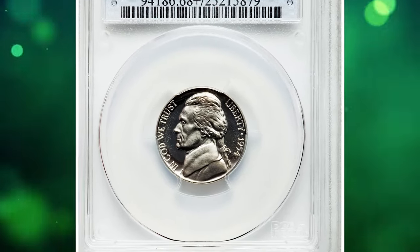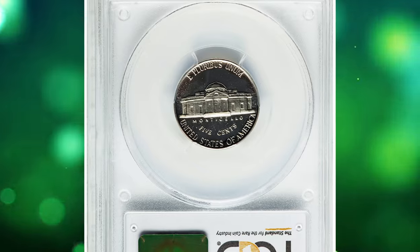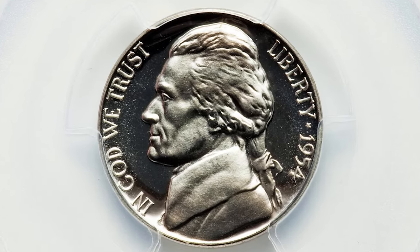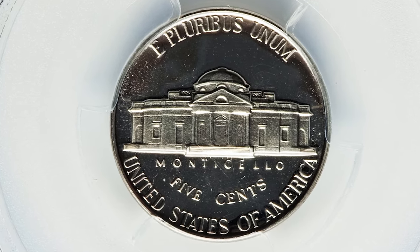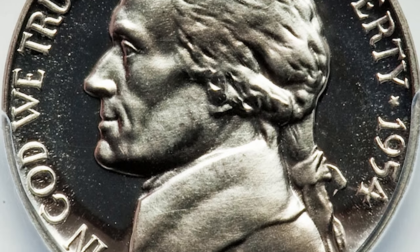1954 Proof Jefferson Nickel, graded as PR68 Plus Deep Cameo by PCGS. According to NGC, a huge leap in proof sales occurred this year, with more than 100,000 additional sets ordered over 1953. It is evident that speculative purchases of multiple sets was occurring, as there were not then the quarter million coin collectors in America that this year's mintage suggests.